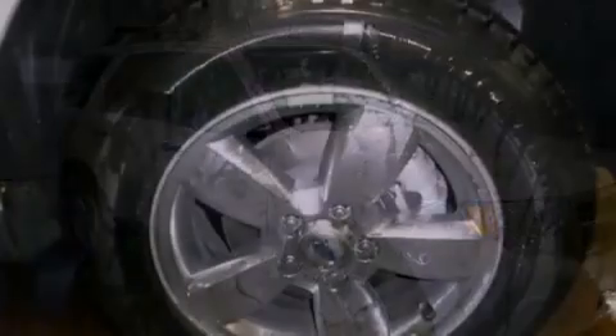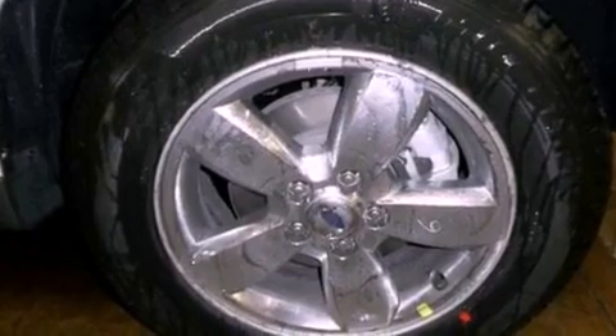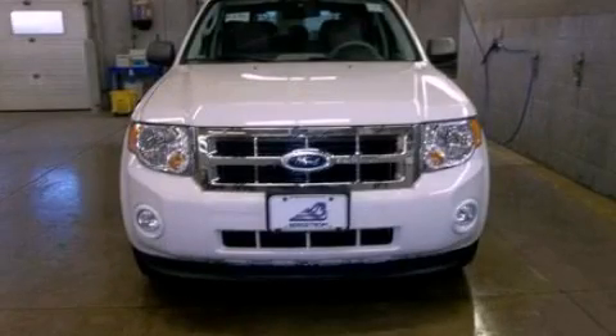With an EPA-estimated rating of 28 miles per gallon on the highway, more money will stay in your pocket rather than pour into the fuel tank. This vehicle is sure to sell fast. Call and arrange your test drive today.